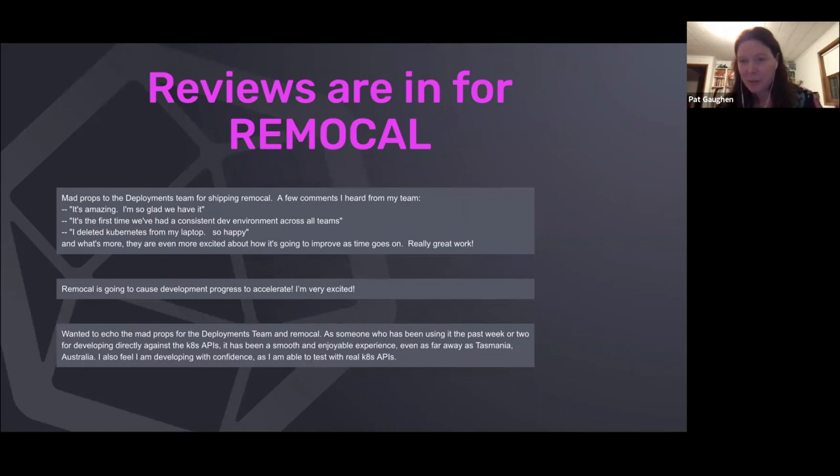When we launched Remocal, it was actually a different experience than when we launched Kind. With Kind, we had to kind of convince users to use it. There was none of that here — users just got on it right away.